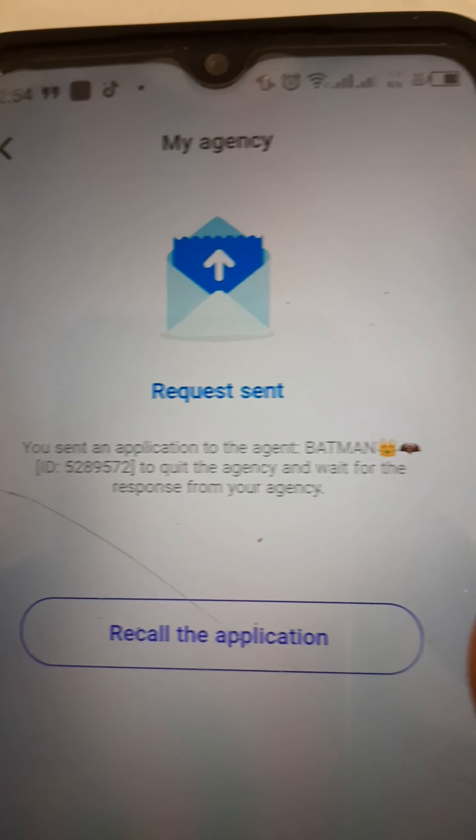Confirm. Awesome! The request has been sent, and it's done just like that.